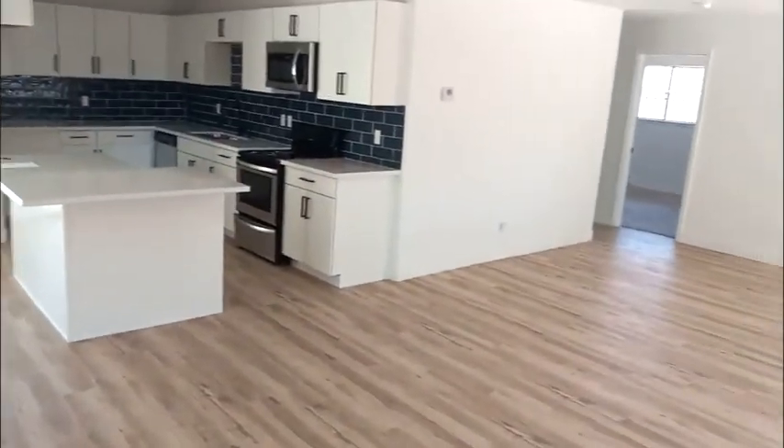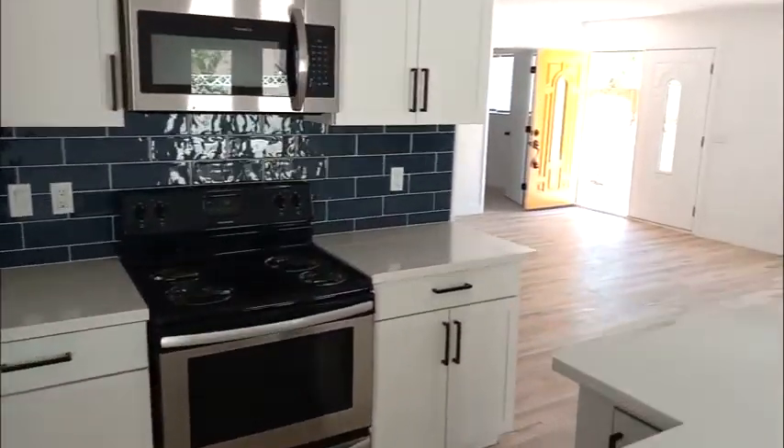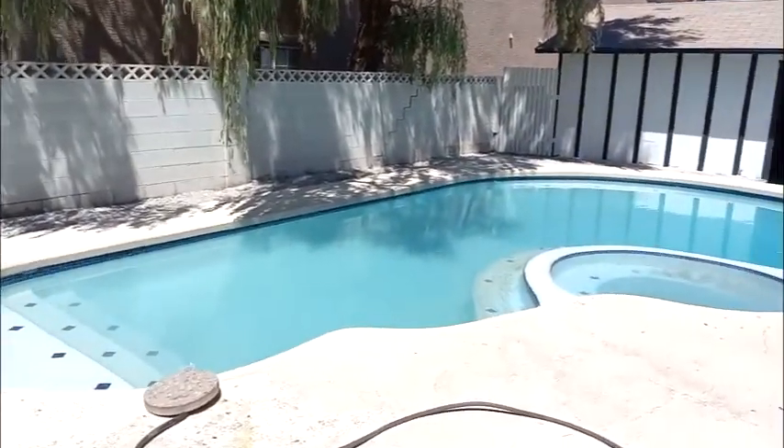Nice kitchen area, two-car garage, very nice. And there's a nice area outside with a big yard. Let's take a look at the kitchen before we head outside.